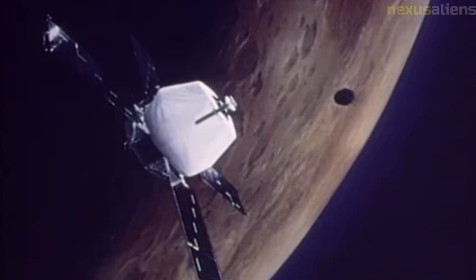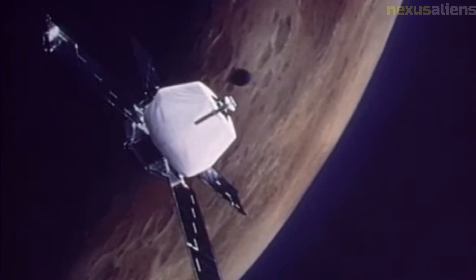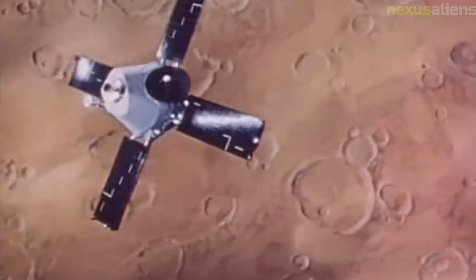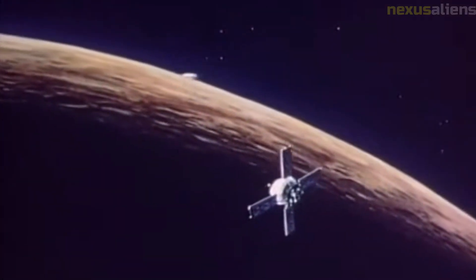Despite its success, the Mariner 4 mission was not without its challenges. The spacecraft experienced several technical difficulties, including a malfunctioning engine and a problem with its power supply. However, the mission team was able to overcome these challenges and continue to gather data.